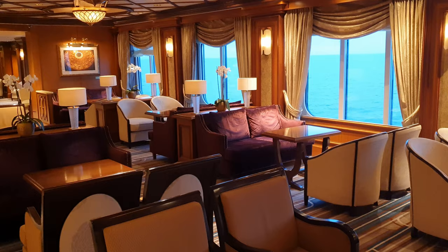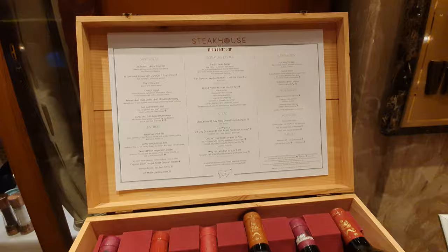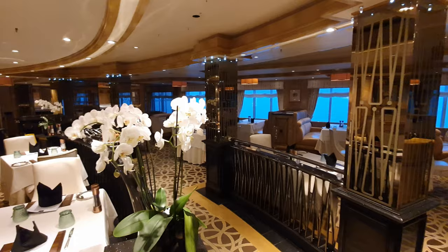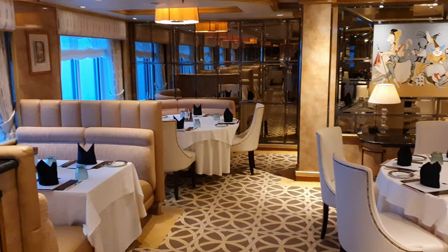Directly opposite Cafe Carinthia is the only extra-charge restaurant on board, the Veranda Restaurant. This offers a variety of seafood and steak options available at lunch and dinner. Although I didn't dine here myself, the meals look really impressive, with the menu aiming to celebrate foods from the United States, the United Kingdom, as well as Australia, so I imagine this is the perfect spot to celebrate a special occasion.